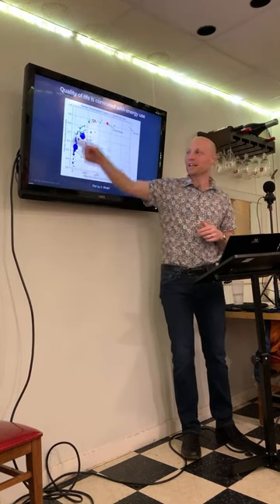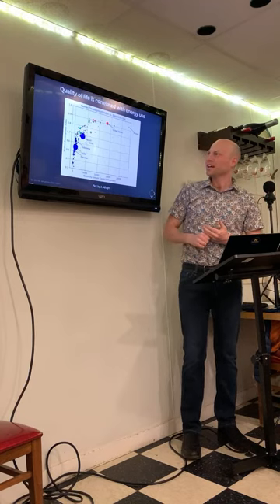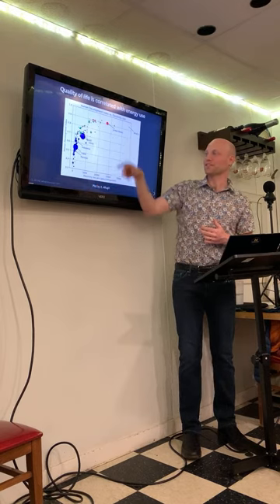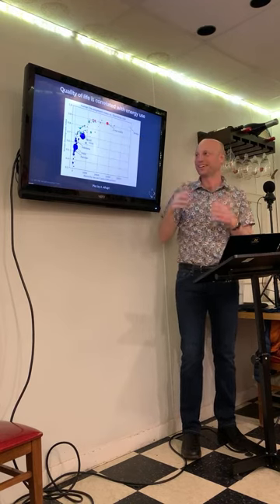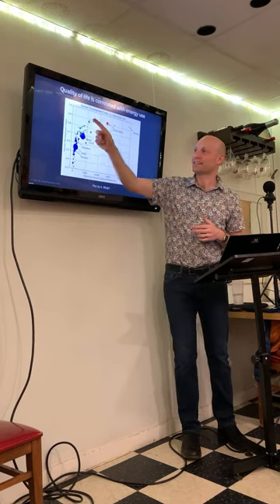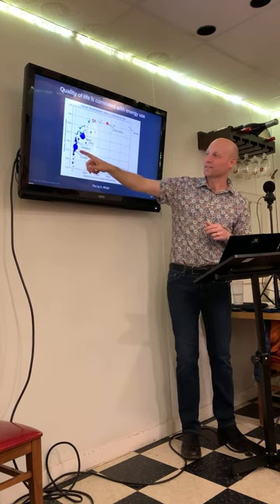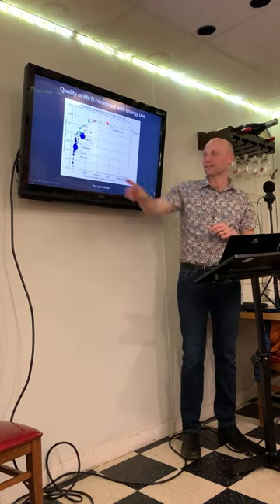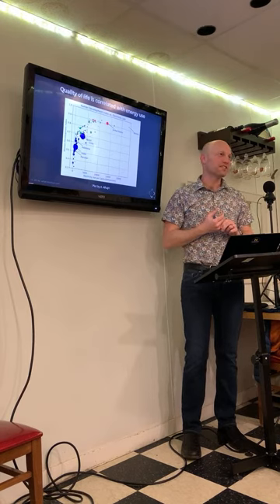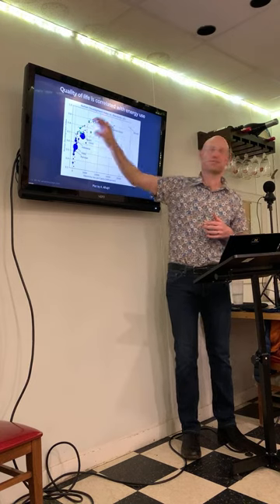To quantify this, the UN uses the Human Development Index — a composite of education, health, and economics. If you graph HDI as a function of electricity used per capita, you see a strong correlation with two asymptotes. In the US, using somewhat less energy wouldn't reduce our HDI much, because we waste a lot. But for people on the lower asymptote, a small increase in quality of life requires a huge increase in energy — something as simple as one pump in a village so people don't fetch water every day is truly transformational.